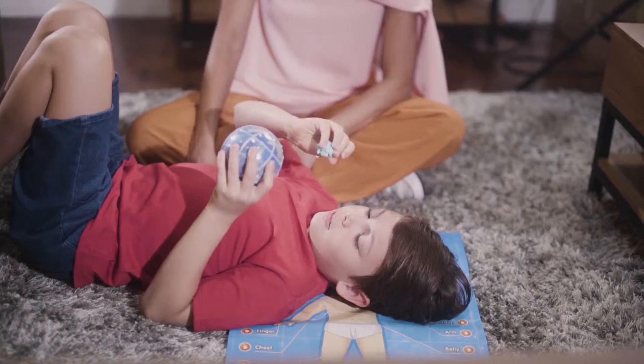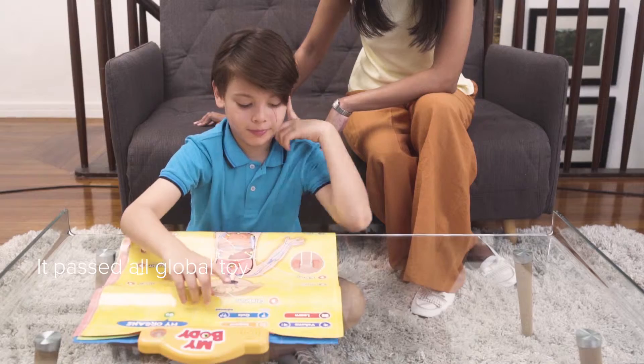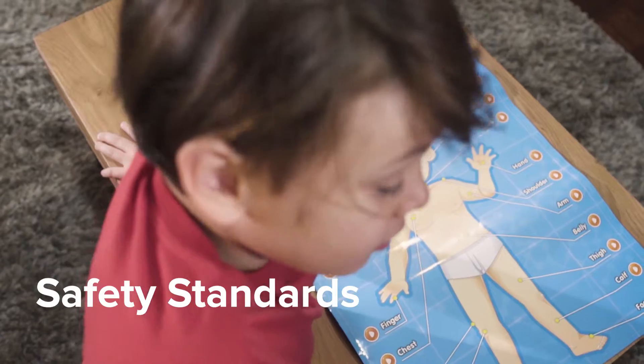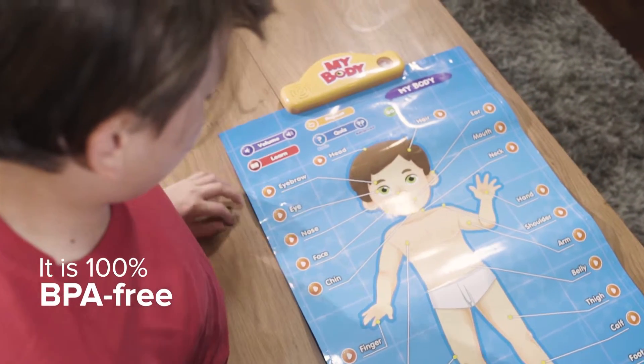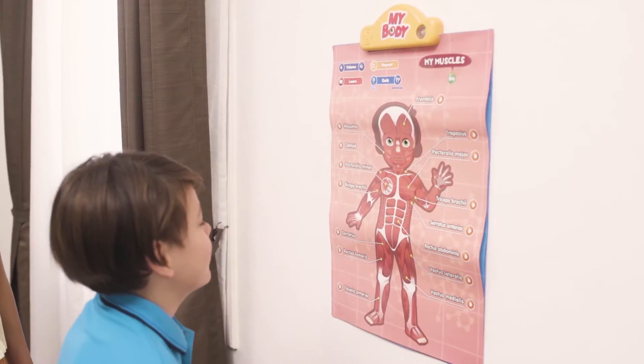You can hang it on a wall, make them play with it on the floor, or even use it as a colorful play mat. It passed all global toy safety standards, making sure that it's 100% BPA, phthalates, and PVC free, and perfectly safe for your children.